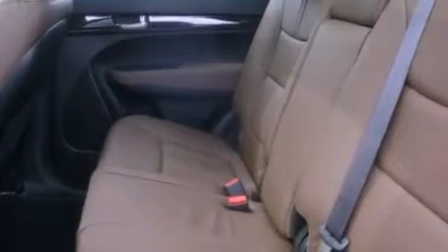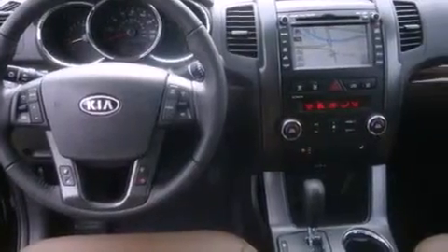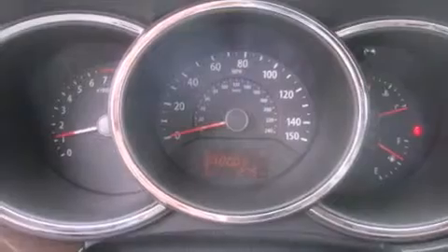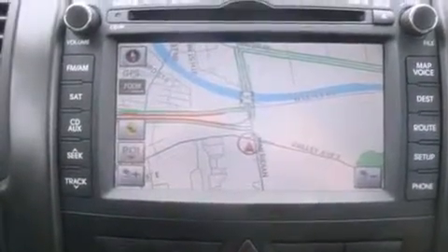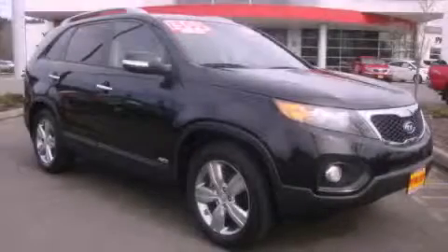A low tire pressure indicator, traction control and stability control systems, steering wheel mounted controls, a leather wrapped steering wheel, fog lamps, roof rails, a full size spare tire, an anti-lock braking system, front seat with memory settings, and cruise control. Stop by today and test drive this vehicle for yourself.